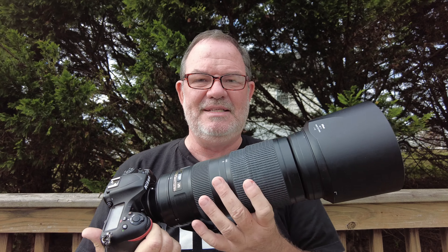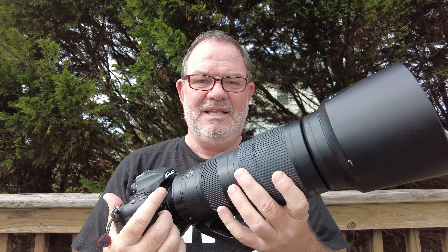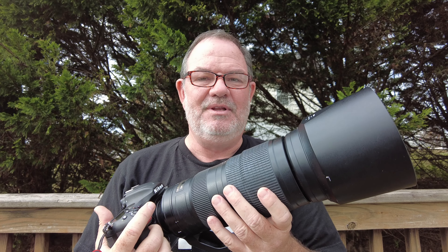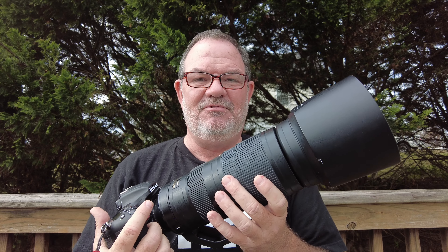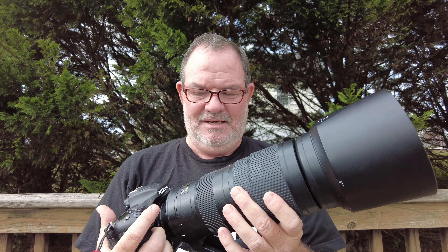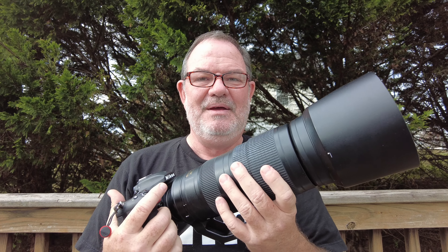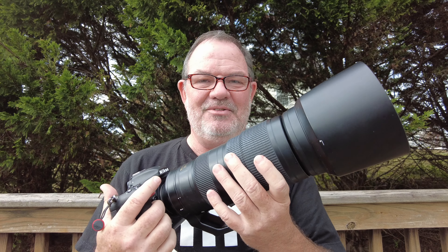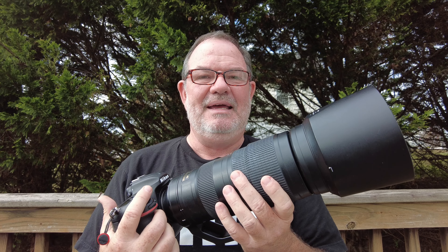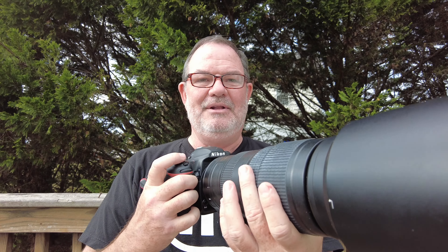The 200 to 500 is kind of a budget lens — I think it's $1,399, which is less than half the price of the Canon 100 to 500. That Canon lens is f/4.5 to 7.1, and this Nikon lens is continuous f/5.6. This combination is really great, but if you get used to holding an R7 and the 100 to 500, this thing feels like you're carrying around an anvil — it's so much heavier. And it shoots 10 frames per second, and the shutter is so loud — listen.